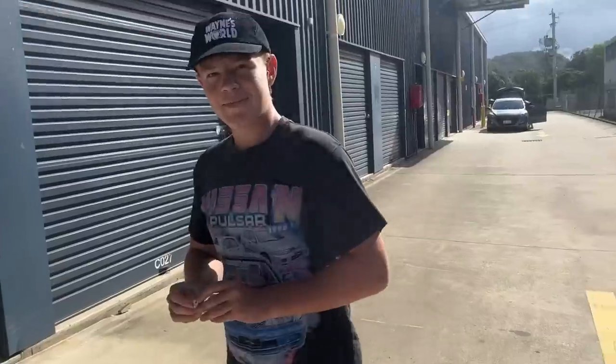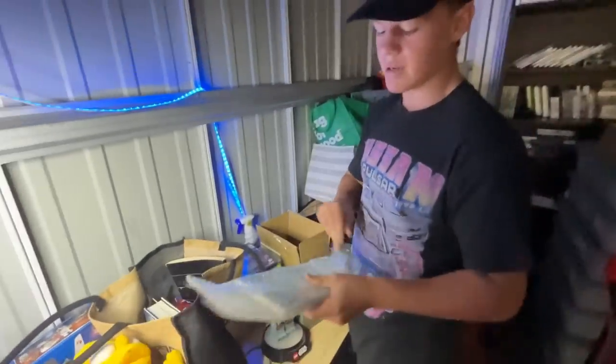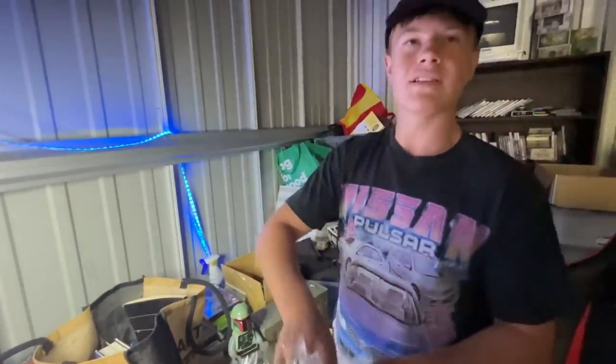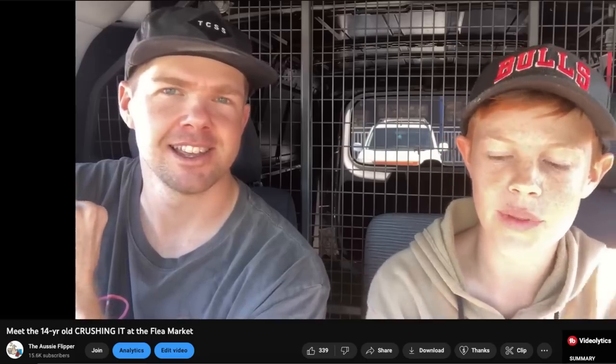Today I'm catching up with one of the smartest 15-year-olds you'll ever meet. This is Jamie. Jamie's been a part-time seller on eBay for the last 18 months, and during the week I received a message from him saying he was going to step back from eBay and wanted to know if I wanted to roll out to his storage unit and buy all of his really cool stuff. Having known Jamie for a fair while, I understand he knows exactly what he's doing when it comes to eBay, and his product knowledge is really dialled in. So this is going to be an awesome video.